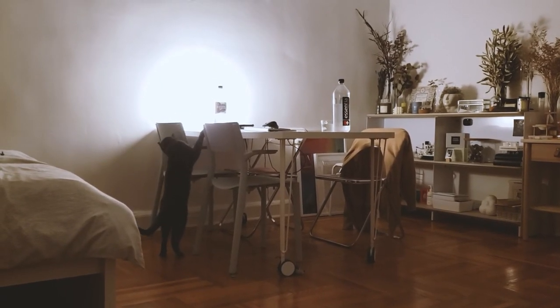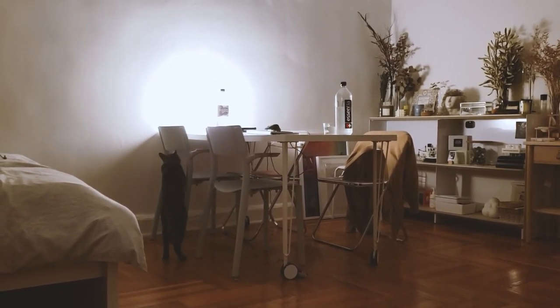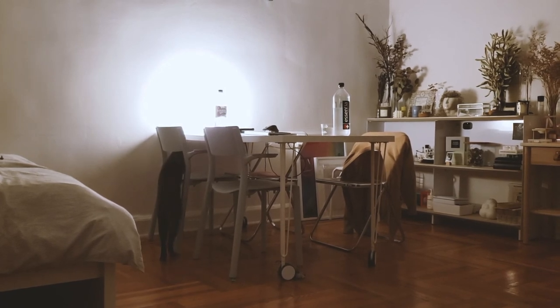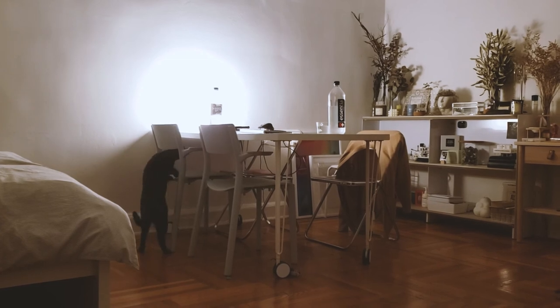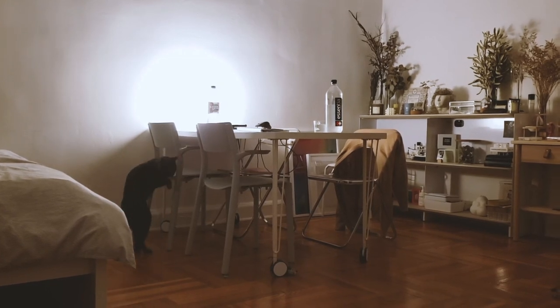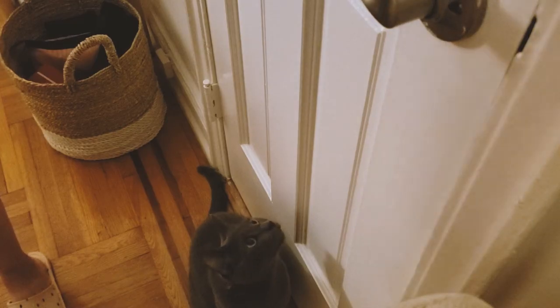Henry sometimes struggles to get up on the table and it's cute to see him just stand there and try to figure it out. Sometimes he gets up, and sometimes he just walks away because he gives up. We also have this game where he'll try to catch my hand and jump up — it's so cute seeing his face.